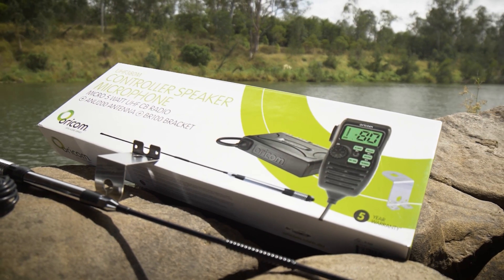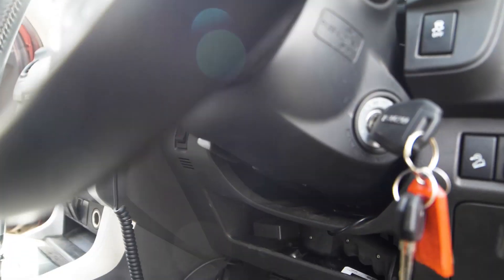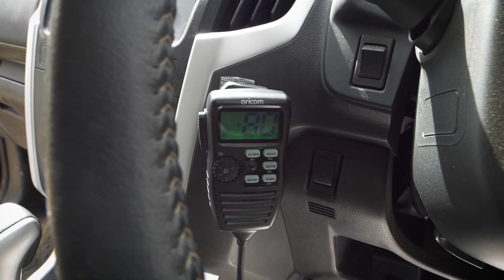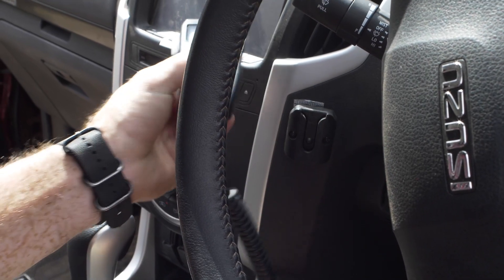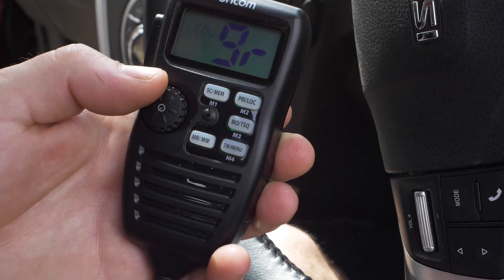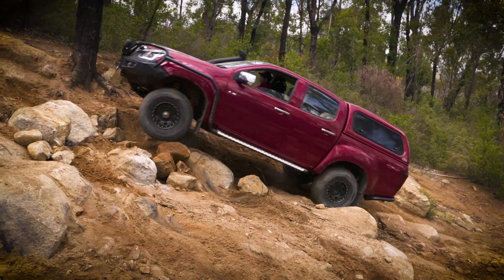This UHF 380 MPK fixed mount 5-watt compact CB radio is the perfect bit of kit if, like me, you've got a truck that has limited cab space. You can tuck the transceiver away out of sight, as the controller speaker mic has everything you need to keep you connected on and off the road. This UHF has a rugged and ergonomic controller speaker microphone with all the controls and features of the radio available at your fingertips, making it easy to use the range of features and stay connected on the tracks.